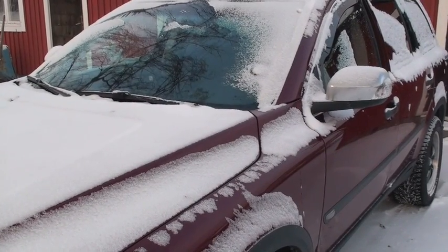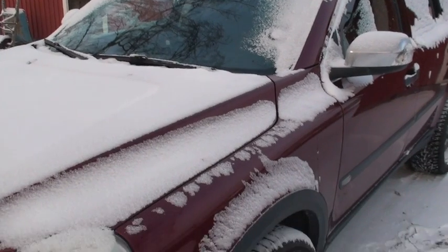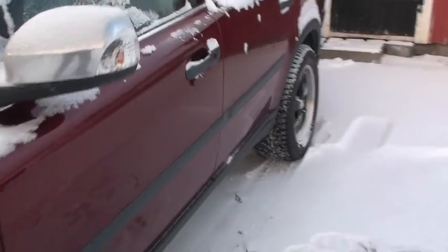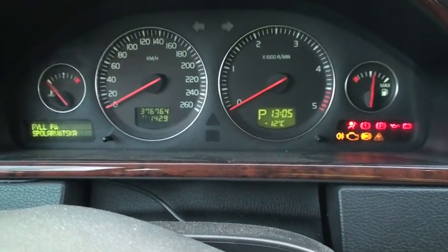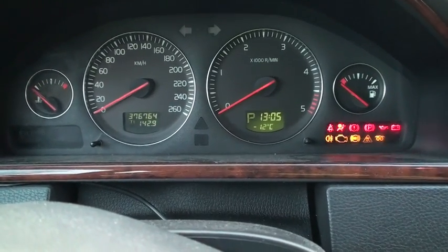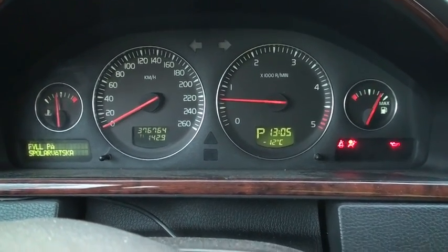We're back here — it's melted off the window there pretty good. I set the timer to 1pm today, so let's see how it works now. 12 below zero — the engine is very warm.